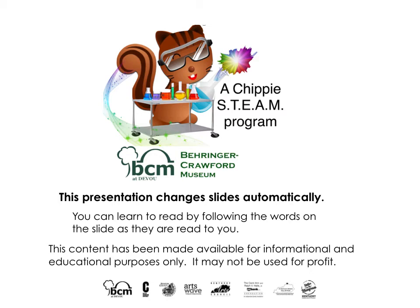This is a Chippy STEAM program brought to you by Behringer Crawford Museum. This presentation changes slides automatically. You can learn to read by following the words on the slide as they are read to you. This content has been made available for informational and educational purposes only. It may not be used for profit.